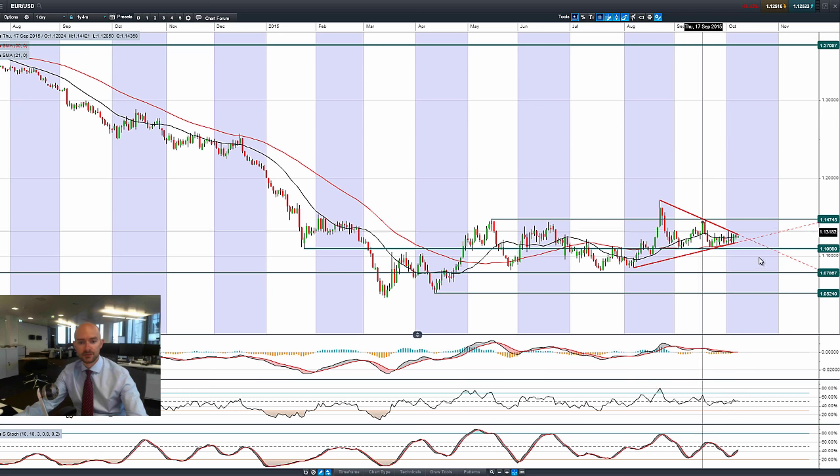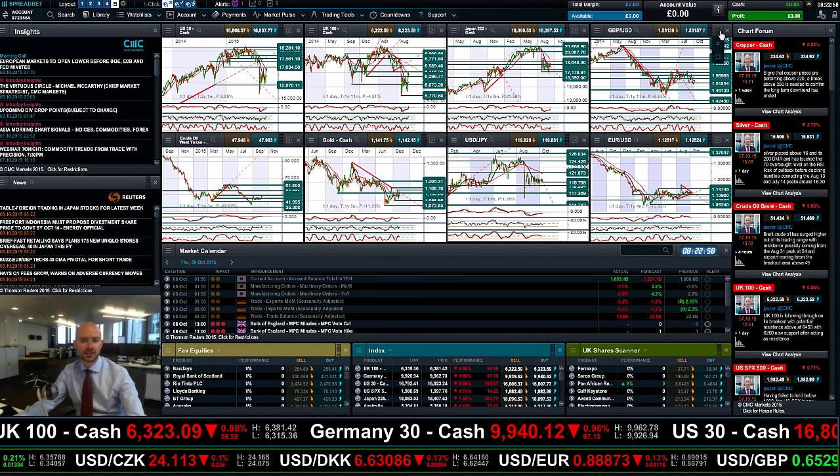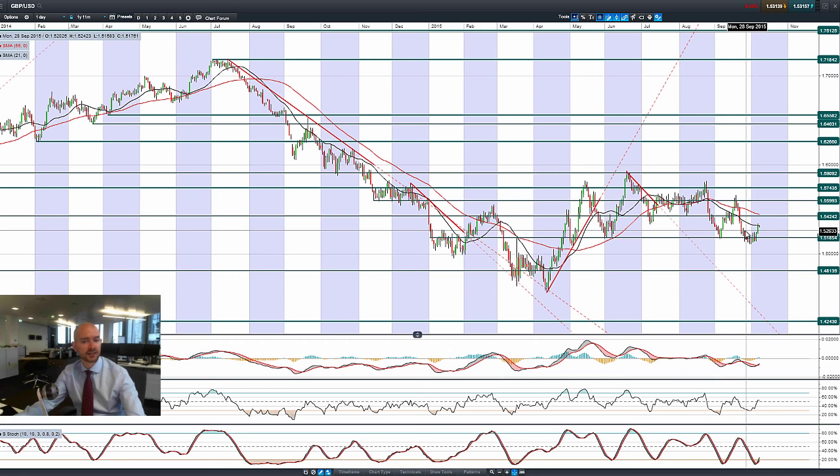Moving on to euro-dollar — we've got a symmetrical triangle formation and we've not broken out of either side. 1.1475 is potential resistance and 1.11 is potential support. The moving averages aren't doing a huge amount and other technicals are flattening out, which isn't surprising when you're approaching the apex of a symmetrical triangle formation.